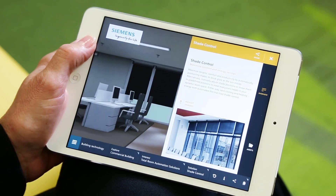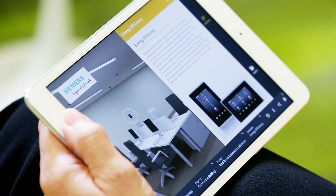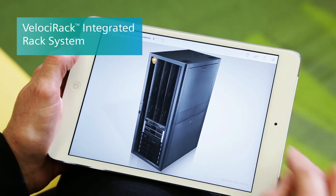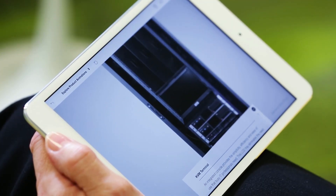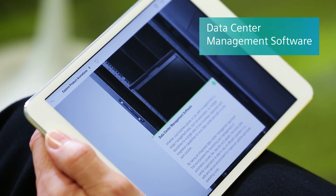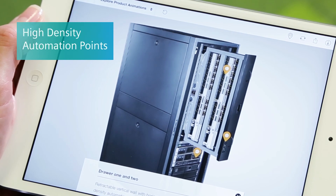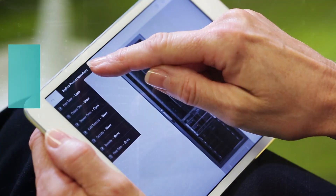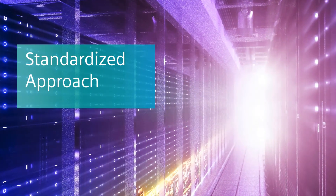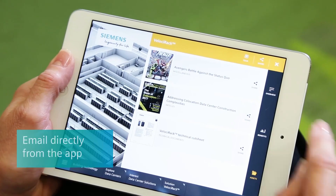Watch the 3D product tour of the Velocirac integrated rack solution and explore its animations, including data center management software integrated directly at the rack, patented side-by-side drawers containing high-density automation points — to understand the benefits in agility, speed, and savings it can provide via a standardized approach.